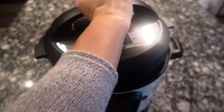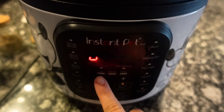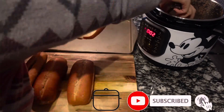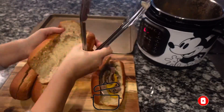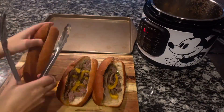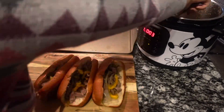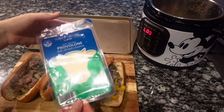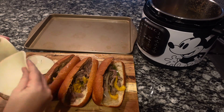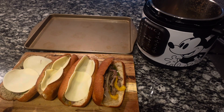I completely forgot to press the record button earlier, but I did add in a cup of beef broth and a teaspoon of garlic powder. We're going to pressure cook this for just three minutes. Then we put them in wheat rolls — you can use whatever you want — topped with provolone cheese, and into the oven for about 10 minutes until the cheese is bubbly and the bread is crispy.